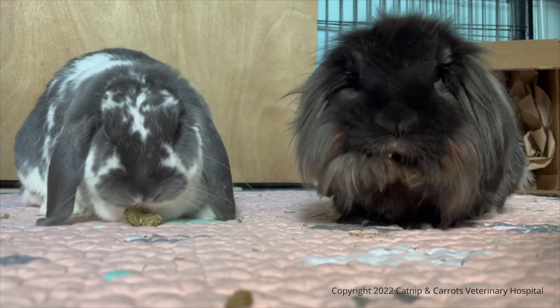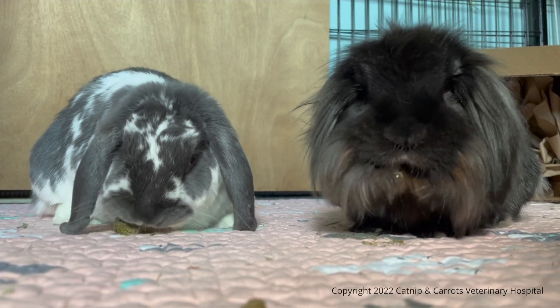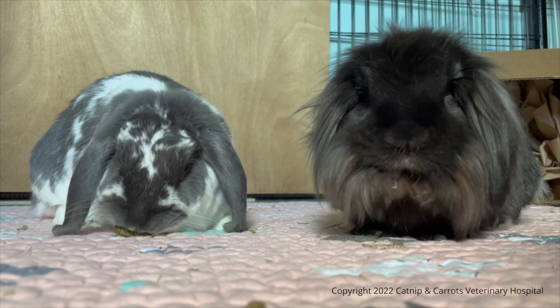There are a few signs that will tell you a rabbit is in respiratory distress or failure. We're going to show some examples of each, and if you have a bonded pair, you can look at the bunny that's normal and compare it to the one you think is having breathing issues.